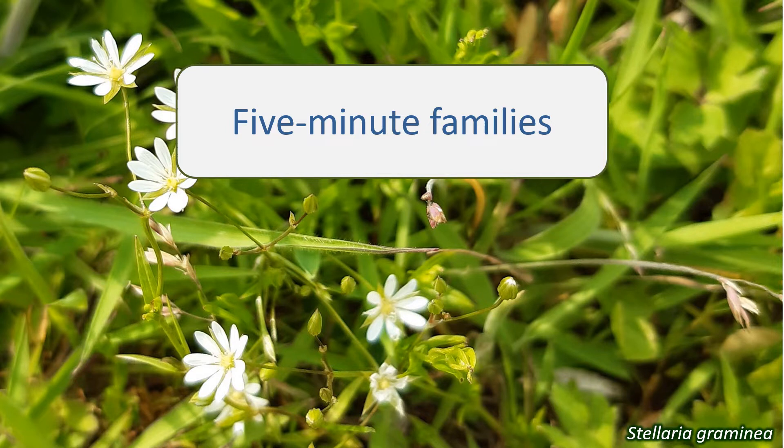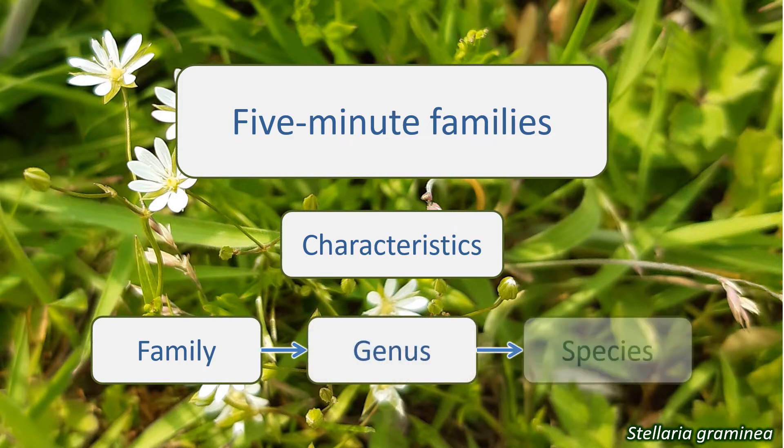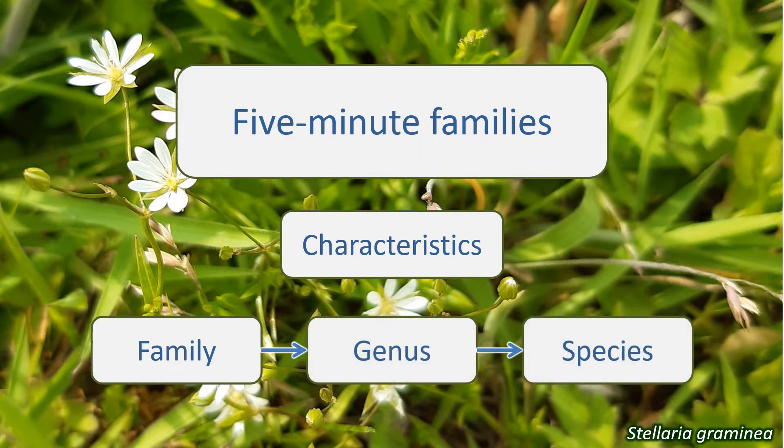Plants are classified into families based on characteristics that they share. This is then narrowed down further into genera and then into species. So, the way to identify a plant's family is to know these characteristic features.